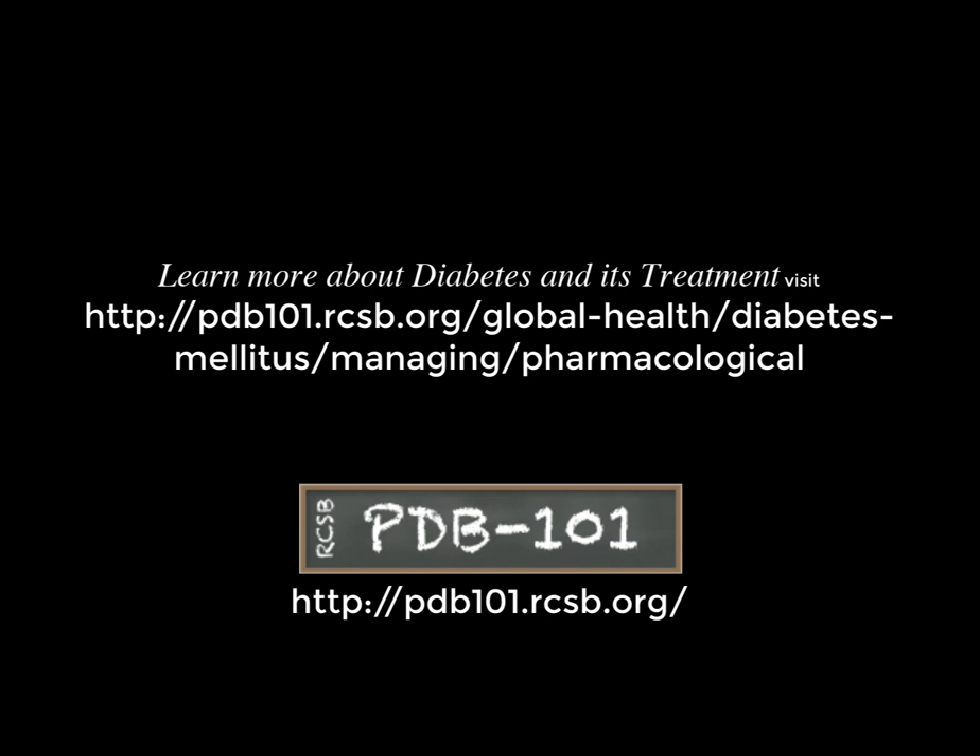To learn more about diabetes and its various treatment approaches in molecular detail, visit PDB101.